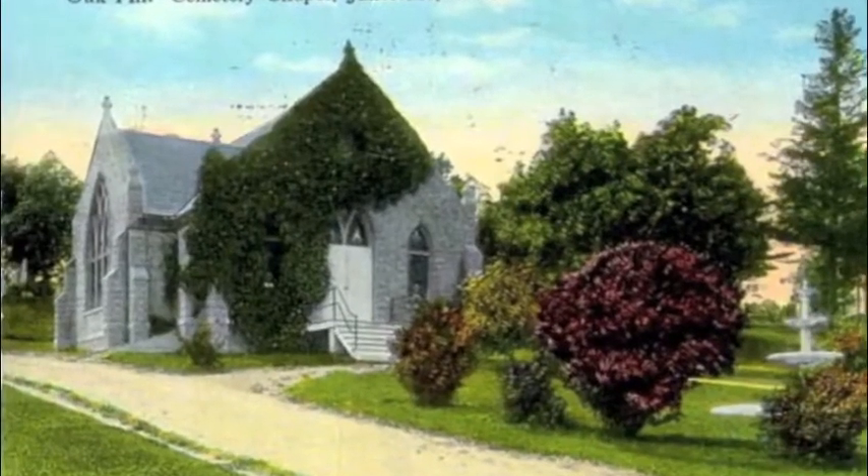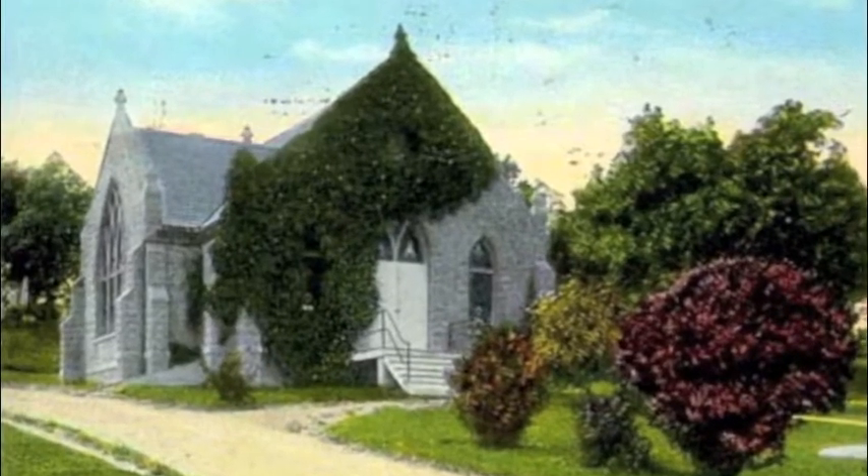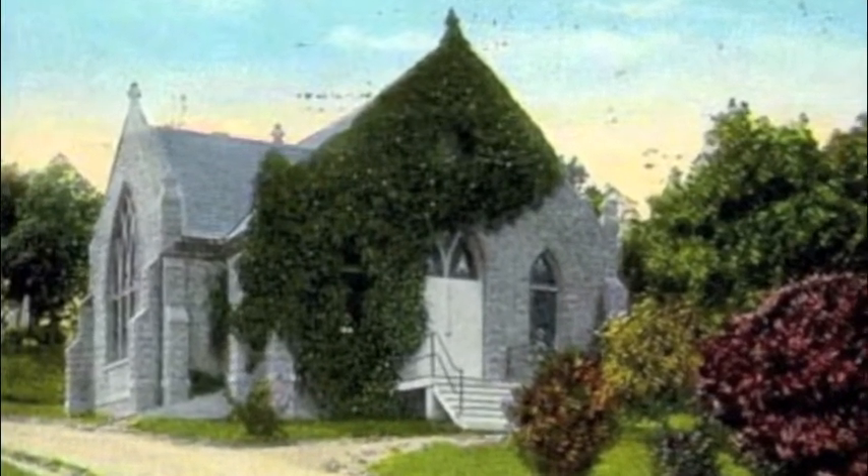Hello everybody, my name is Richard Snyder. I'm here with Jim Crickman. We're doing this video presentation for the open house of the Oak Hill, Prince of Oak Hill Chapel, that we're going to have November 2nd, Saturday, a week from Saturday, here on site at the chapel to raise the funding for the complete restoration.